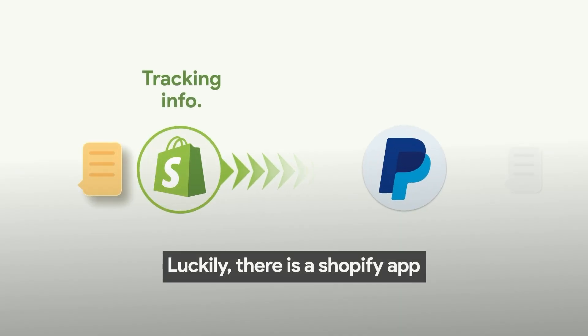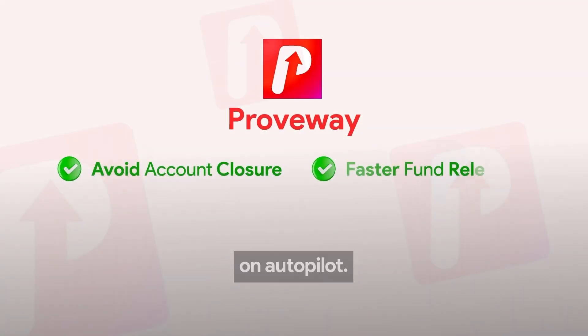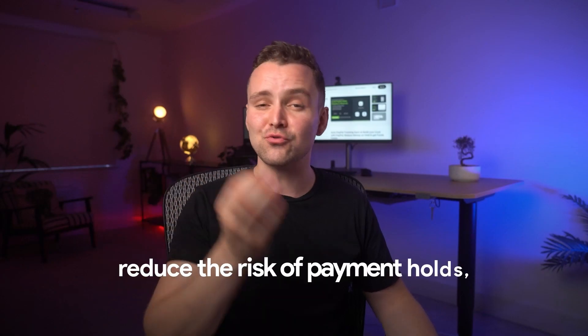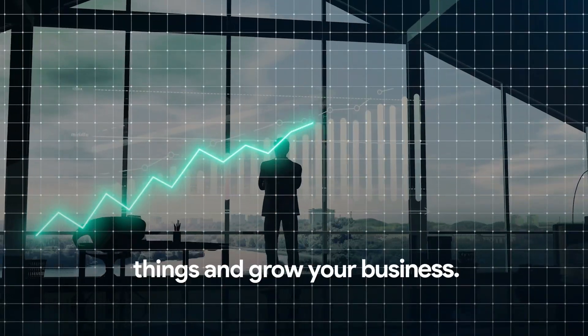Luckily, there is a Shopify app called Proveway that provides all this information to PayPal security check algorithms on autopilot. With Proveway, you can increase trust in your PayPal account, reduce the risk of payment holds, and access your funds more quickly — so you could focus on the right things and grow your business.